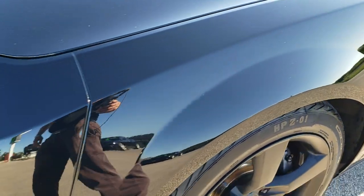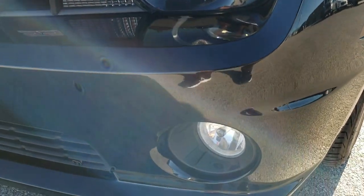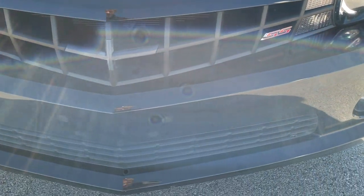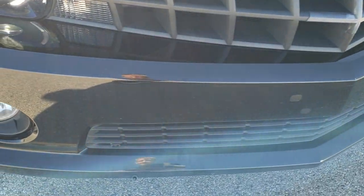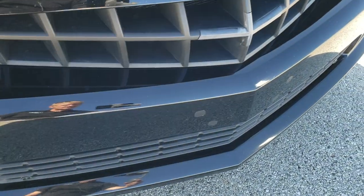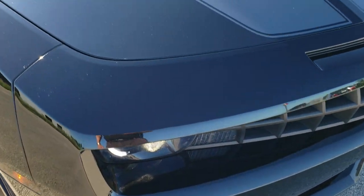The front fender is in nice shape, no dents or dings. It does come with the HID headlamps, LED running lights, and factory fog lights, and the front bumper is in pretty nice shape. It does look like somebody had a license plate holder on there at one time and just covered up the holes, but other than that the front bumper is in great shape — no major dents, dings, or cracks.